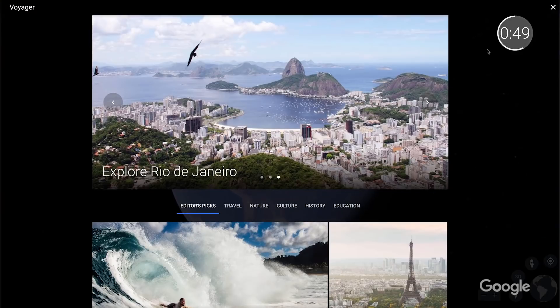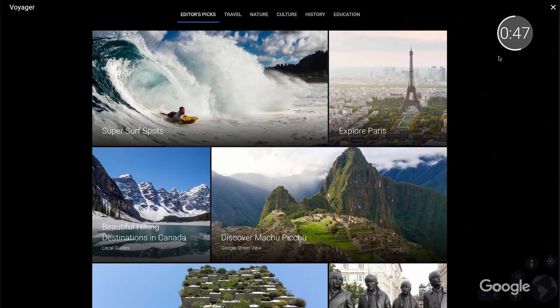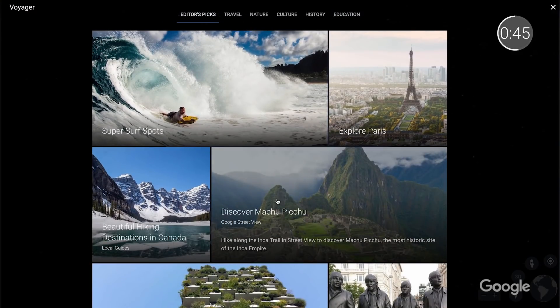Another education tool that we're excited about is Google Earth Voyager, a new storytelling platform that uses the web-based version of Google Earth. In collaboration with experts like National Geographic Society and PBS Education,